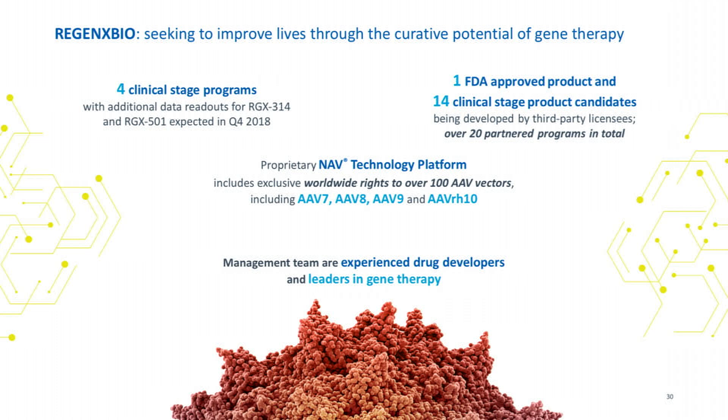AAV2 and other existing vectors have been safe, but the problem is they haven't been effective. That's what drove Jim Wilson to discover natural vectors — and he found there are about 100 different serotypes that could be effective. That constitutes our NAV technology platform: a library of roughly 100 different vectors we use to develop therapies and license to partners.